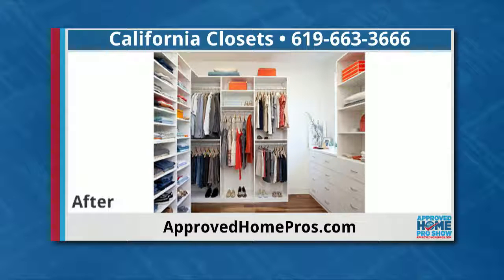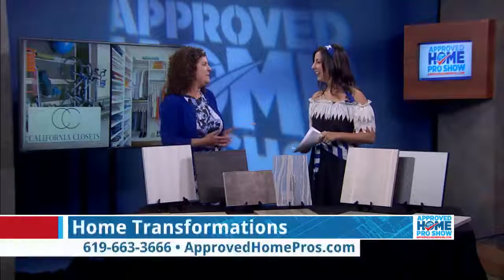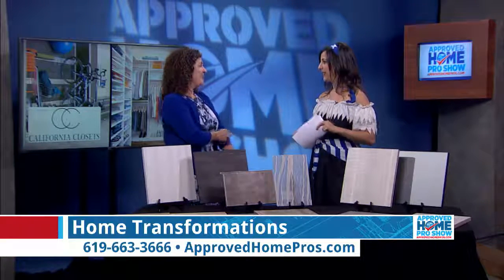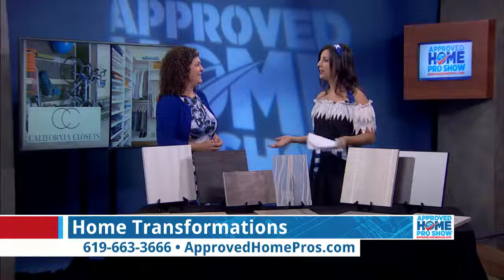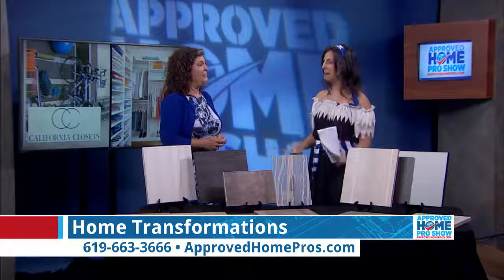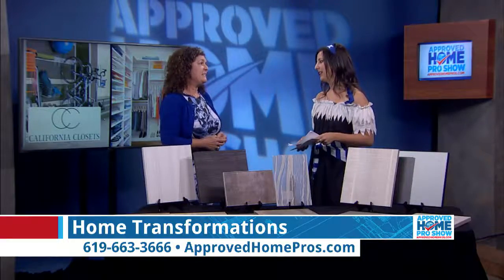Let's see the after transformation. Isn't that amazing? It's beautiful. There's a place for everything. We all tend to have a personal style and when you can see everything, you know what you have — it just makes your day go by so much easier. You were telling me during prep that you had a client who lost a pair of shoes, bought the same pair, and then found the original ones buried deep in her disorganized closet.